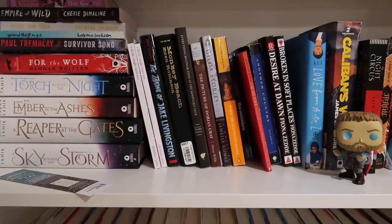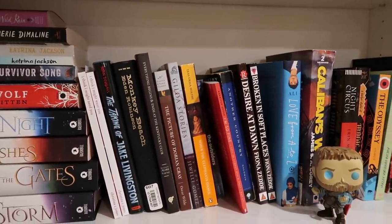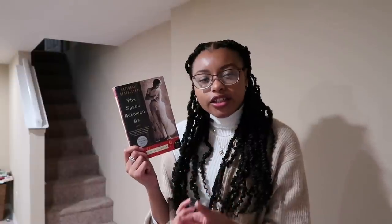This is the third shelf down — I've got two of my Christina C. Jones romances here that I want to move over to the other shelf with my CCJ collection. The Space Between Us is a story about two Indian women from different social castes — one is a cleaner in the other woman's house, and it explores the tension between them but also the intimacy that develops. I liked it at the time but I don't think I'll ever read it again, so I'll give this one away as well.